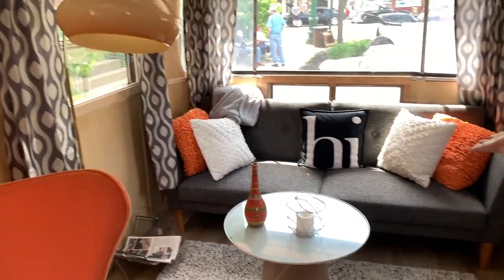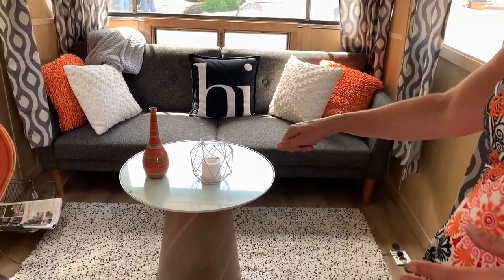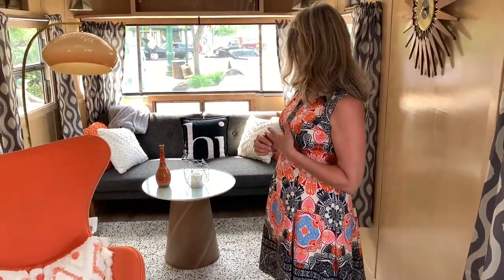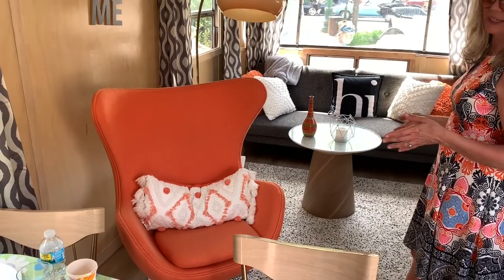We've got a new convertible sofa from Wayfair. And we've got a table that you can either write on the top, or there's paper underneath and you can write under that. That's from Coalesce — it's a Steelcase line. We even shopped at IKEA, so this rug is from IKEA.